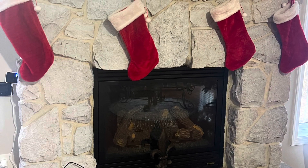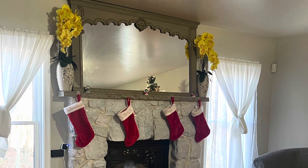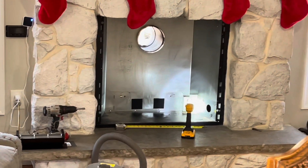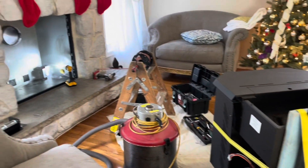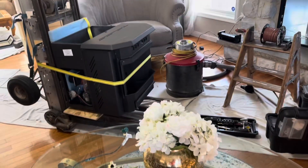Hey guys, I wanted to share something we just had done to our home — I did not do this myself, sometimes you do need a professional. We got our propane or gas fireplace replaced and had a pellet stove insert installed. You would think this was easy to do, but it was not.